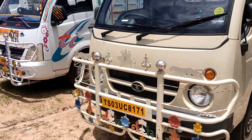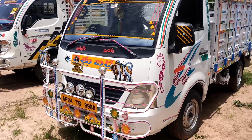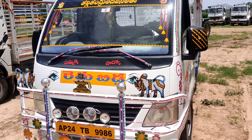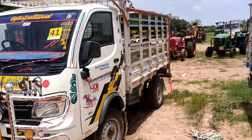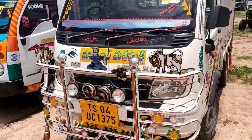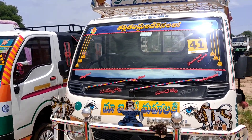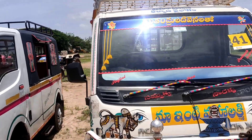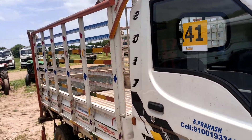Next vehicle is Lot No. 41. This vehicle is not available today. Next vehicle maybe available is Lot No. 41 — this vehicle is Tata IS Mega.